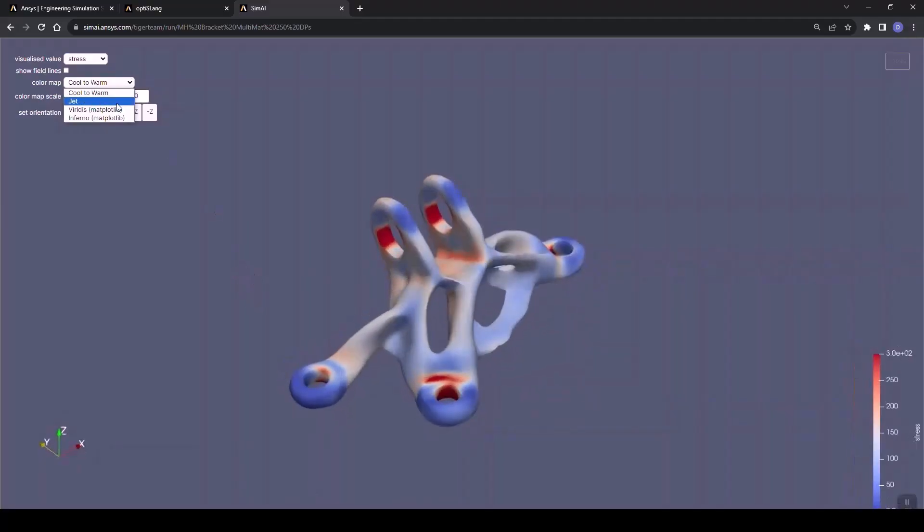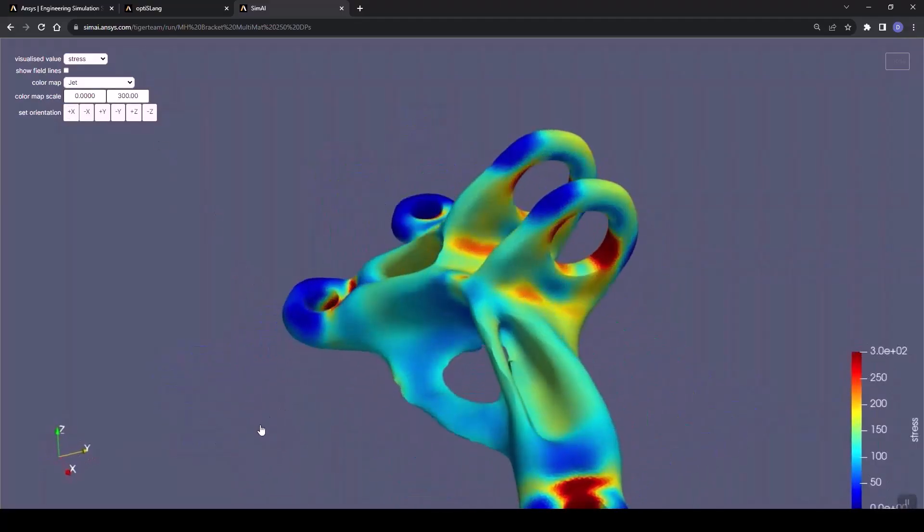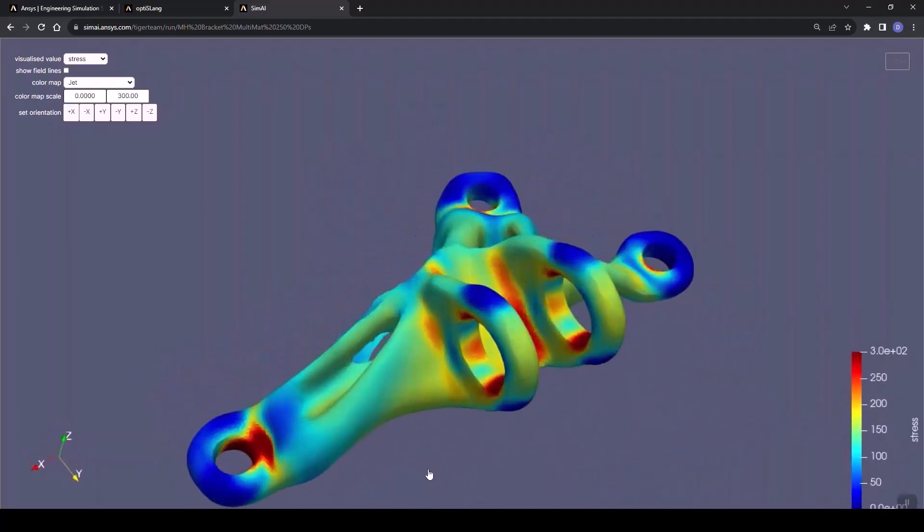The result? Faster, more accurate predictions, and a smoother simulation experience for both experts and designers.